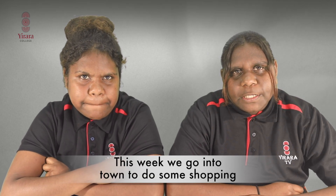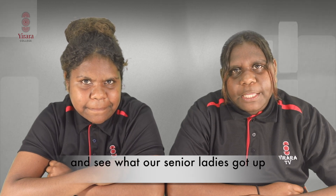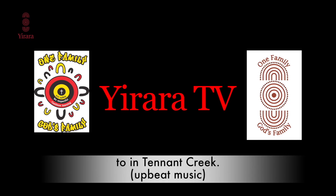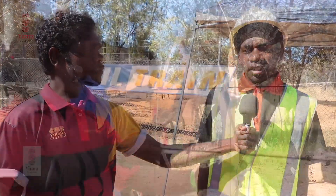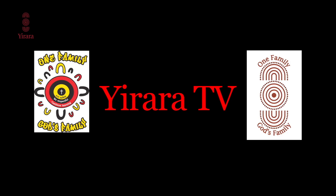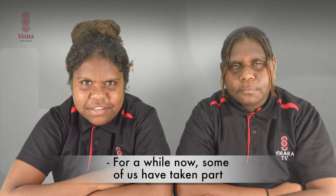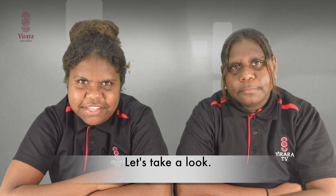This week we're going to town to do some shopping and see what our senior ladies got up to in Tennant Creek. For a while now some of us have taken part in learning new skills on how to cook safely. Let's take a look.